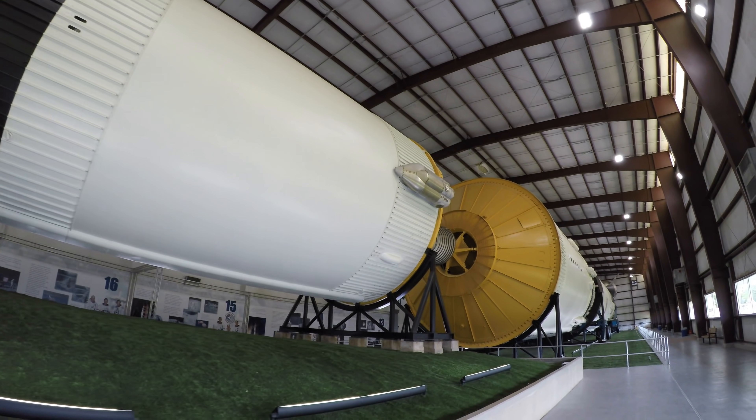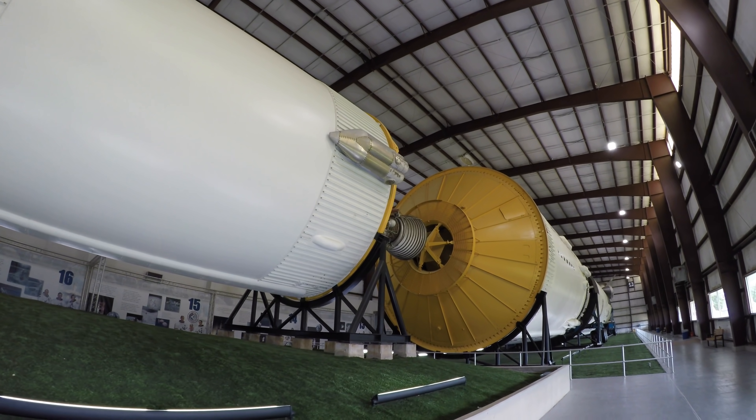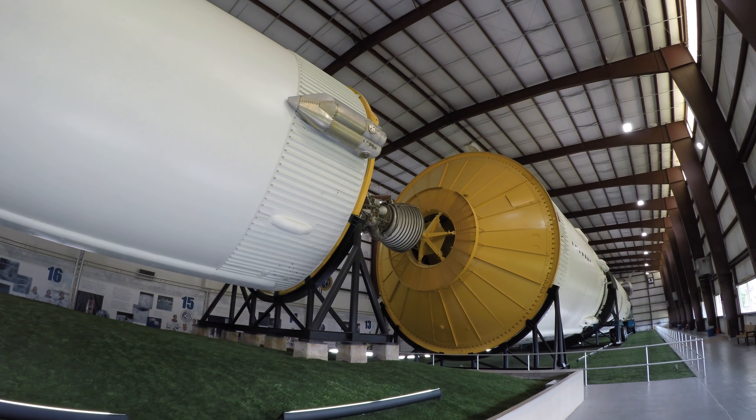Apollo 11, this is Houston. You are confirmed go for orbit. Roger.